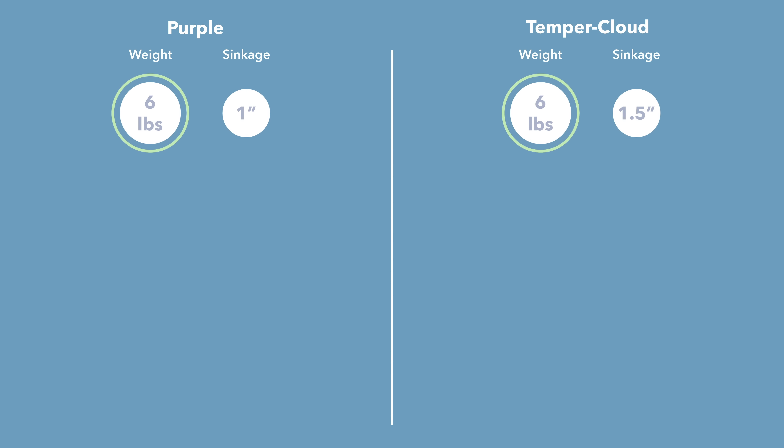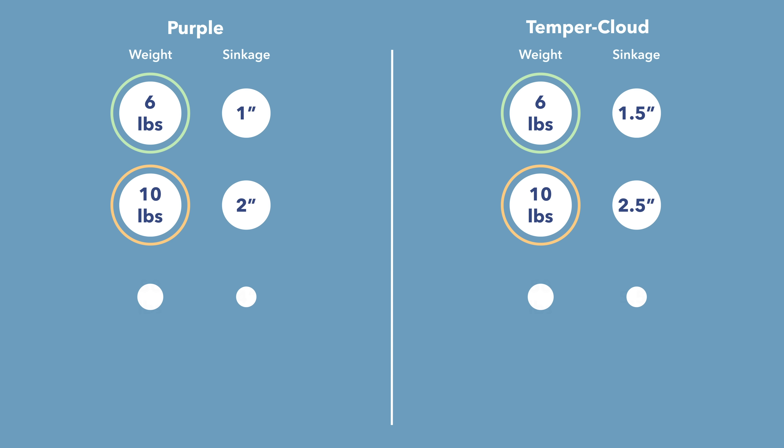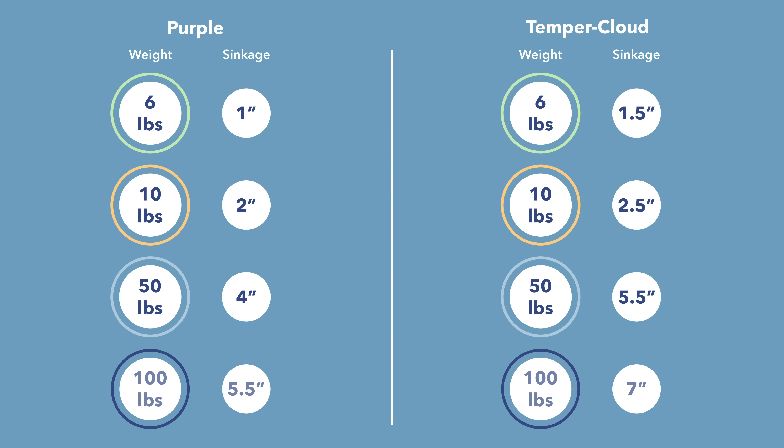The sinkages on the Purple and the Tempur-Cloud mattress are very different because of their different feels. On the Purple, the six-pound medicine ball sunk in about an inch, whereas it sinks about an inch and a half on the Tempur-Cloud. The 10-pound steel ball is about two inches on the Purple versus about two and a half inches on the Tempur-Cloud. When we get into the heavier medicine balls, we see a big difference — the 50-pound ball sinks four inches into the Purple as opposed to five and a half inches on the Tempur-Cloud, and the 100-pound ball sinks five and a half inches on the Purple as opposed to seven inches on the Tempur-Cloud.